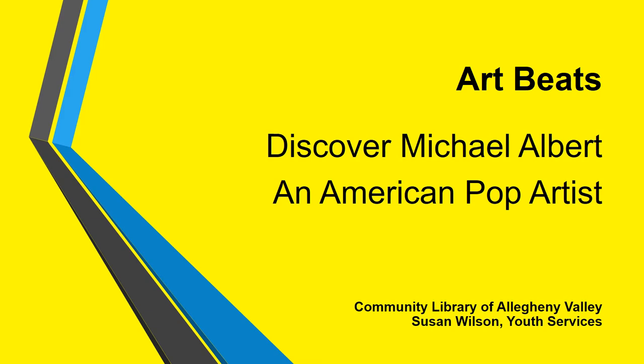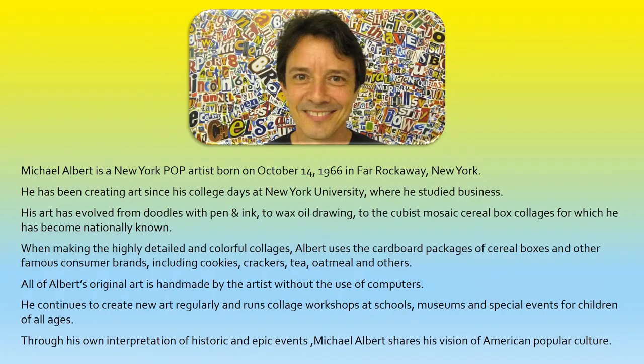Welcome to Art Beats. This is Susan from the Community Library of Allegheny Valley. Today we will discover Michael Albert, an American pop artist.